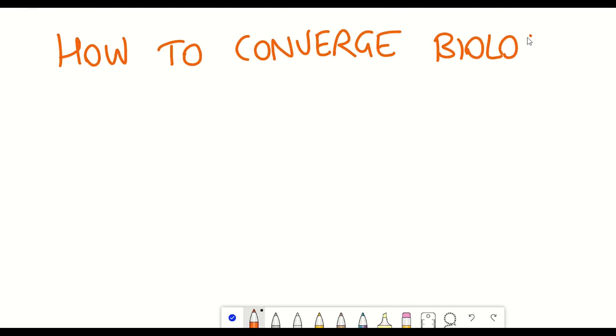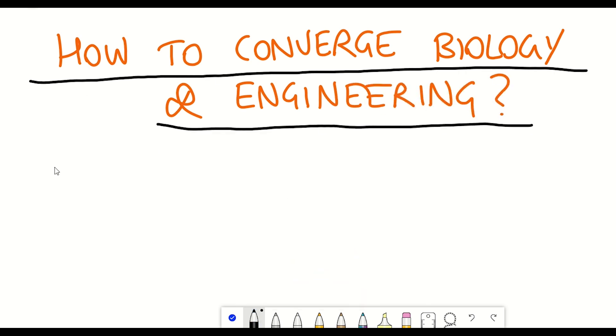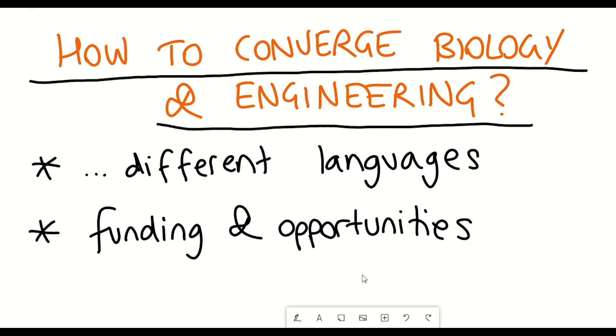But there's actually a fifth problem: being able to converge biology with engineering itself. We kind of speak different languages — not English and Japanese, but different languages in terms of how we communicate our understanding and the different approaches we take in our research disciplines. To converge biology and engineering, there needs to be funding in place and opportunities for different institutes with different specialities to combine and work together.